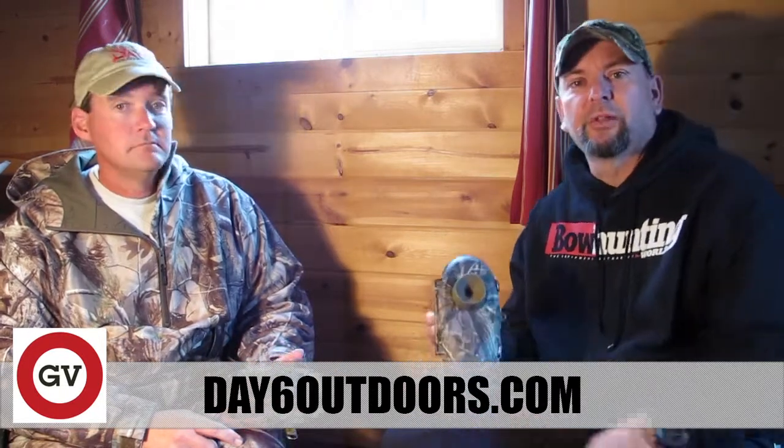Two great choices from Day6 Outdoors — these are some really cutting-edge cameras. Check them out.